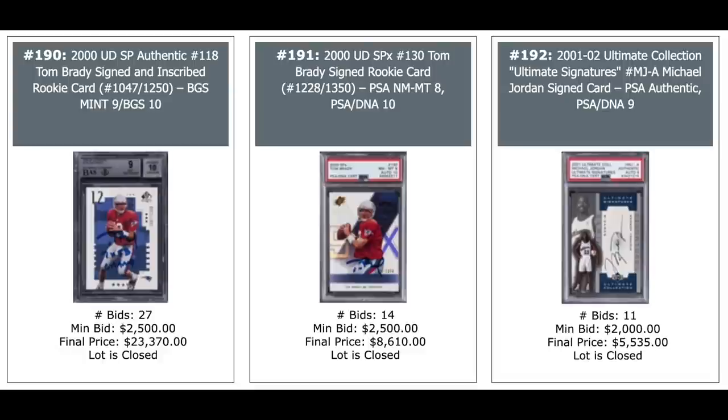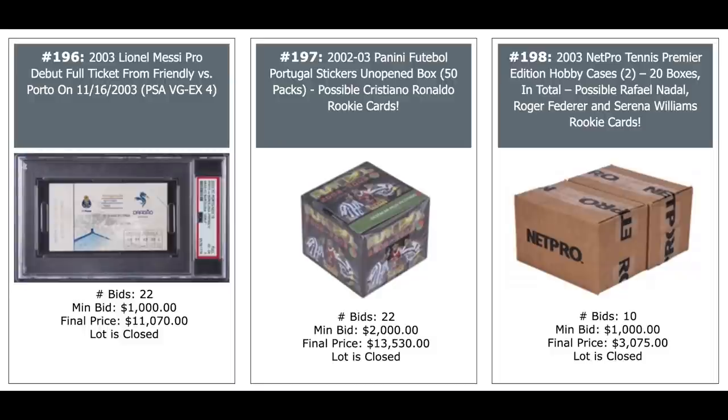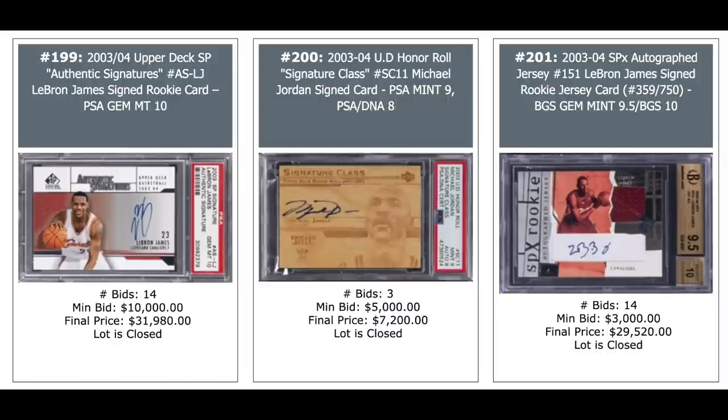More Tom Brady autos — on the left is SP out of 1,250, but the autograph comes with an inscription: 'Seven times Super Bowl champ.' $24,000 in the middle. The SPX is $8,600. And a Jordan Auto on the right, $5,500 in his Wizards uniform. More Jordan autos, five figures. The one in the middle is a dual auto with Kobe, $22,000 on the right. LeBron, Carmelo, and Dwyane Wade rookies, $9,000. An unused ticket from Lionel Messi's first game, $11,000 on the left. 2002 Portugal Stickers Unopened Box — you can pull Ronaldo rookie out of there. And on the right, 2003 Net Pro Tennis Unopened Case — Federer, Serena Williams, and Rafael Nadal amongst others. LeBron Rookie, Jordan Rookie, and LeBron Rookie all around $30,000.